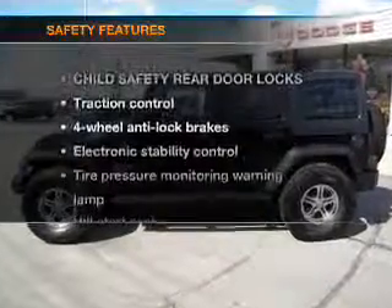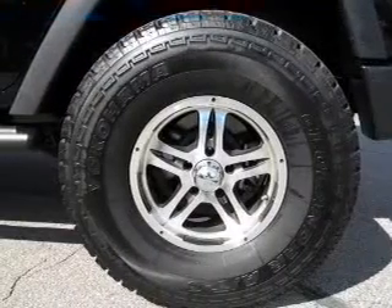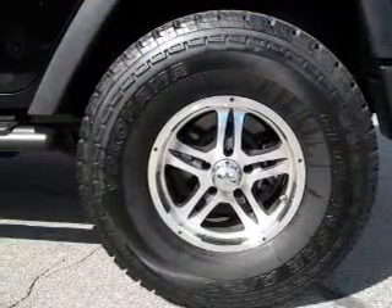If safety is a high priority, rest assured knowing that these top safety components are included: stability control. Call today to schedule a test drive.